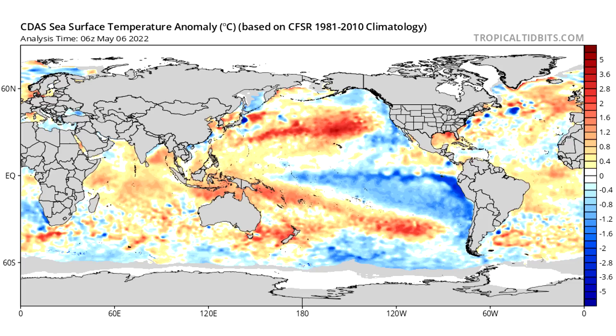Today we're going to be talking once again about the upcoming hurricane season. Right now, you're taking a look at the sea surface temperature anomalies across the globe. Our blue areas are going to be our below normal sea surface temperature regions. The yellows and reds are going to be our above normal sea surface temperature regions.